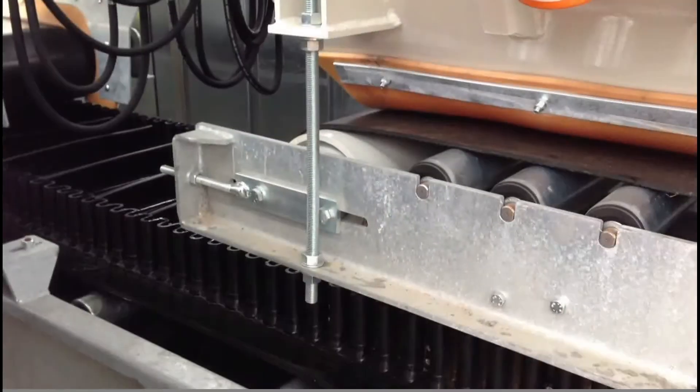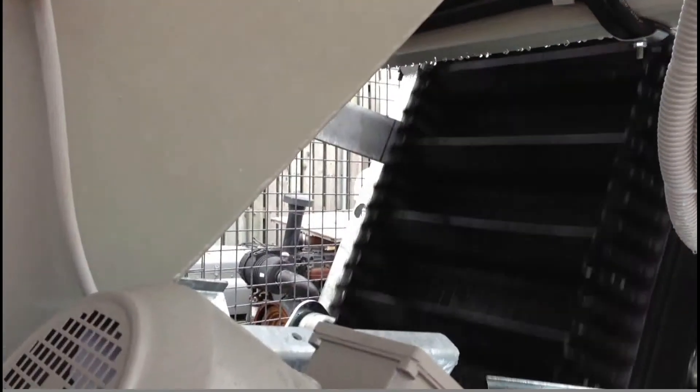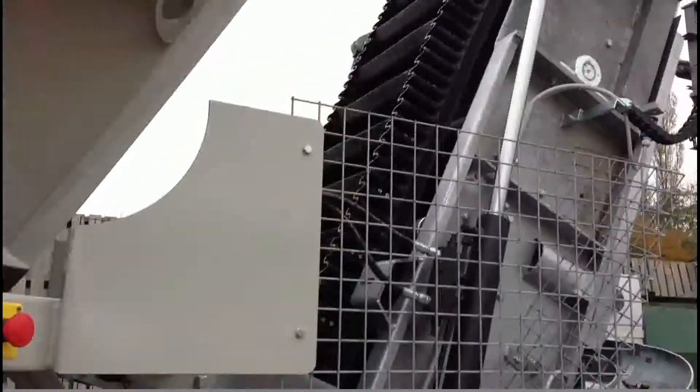The vibrators on each bin aid the flow of material down onto smooth conveyor belts, that subsequently discharge into the wider, super high sided conveyor that stretches the length of the batching plant. Material moves up the neck and into your weighting mixer.